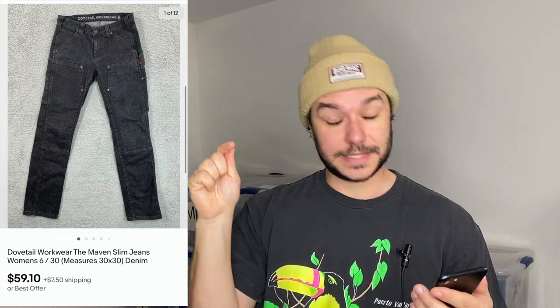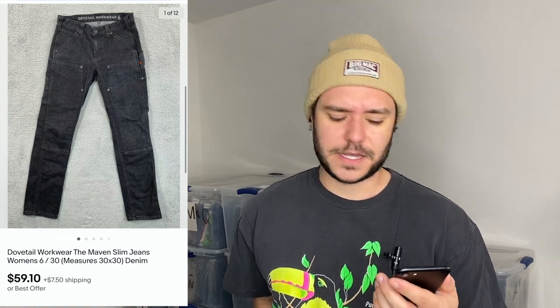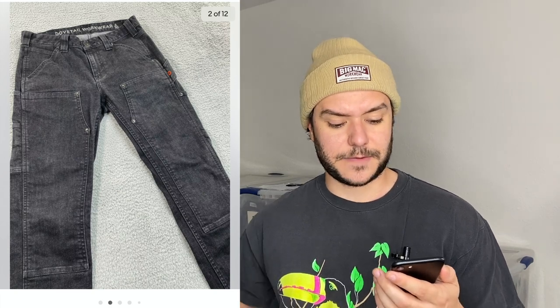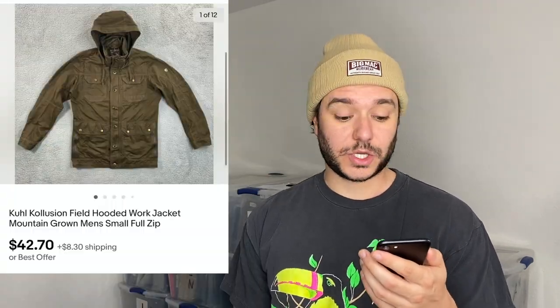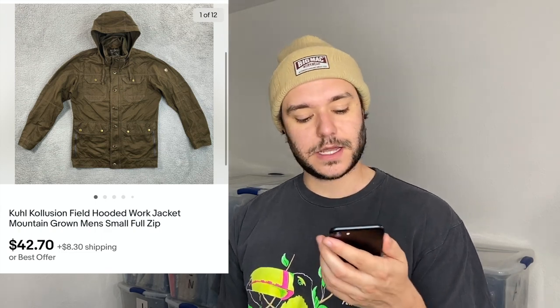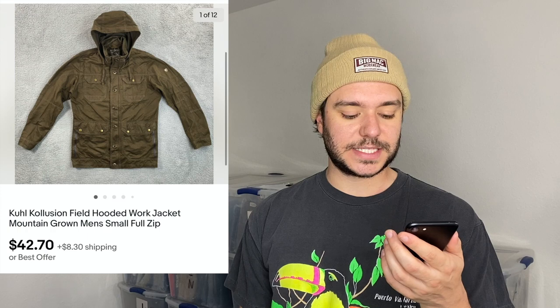The Dovetail pants are a workwear style — found in the men's section but they're women's with a double knee. Cool — Vision Field hooded work jacket found in the bins, sold for $42 plus $8.30 shipping in about a week. If I'd held on to it till winter maybe I could've gotten $80, but I'm good.